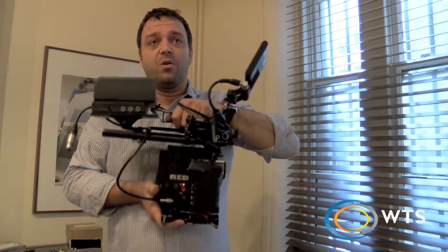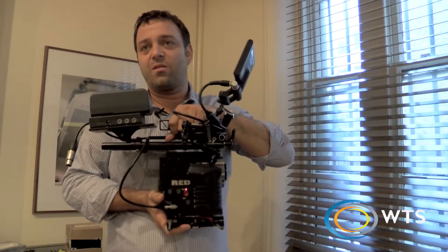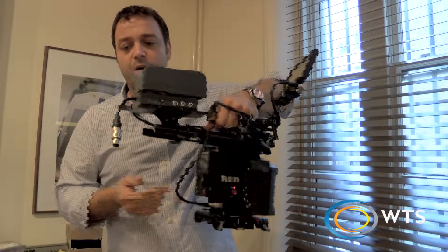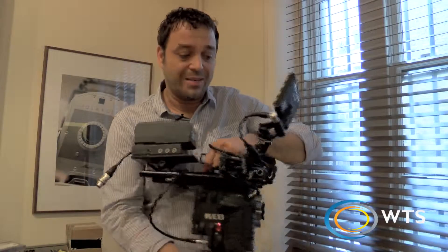In a professional environment, you want to really max it out and be able to feed Prestons and other LCSs, various monitors, down-converters, etc. What we tend to do is break out the power through here, feed the camera, and also give it 12-volt input from block batteries, which doesn't come as standard.